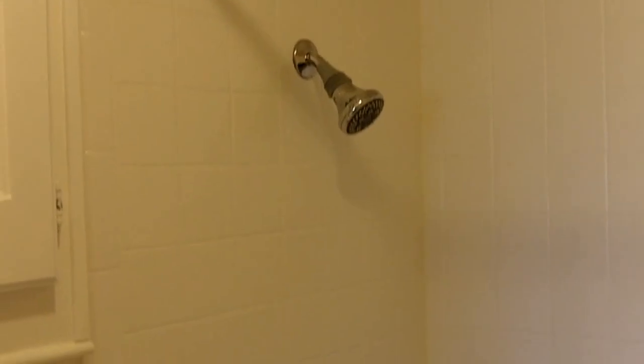Ceiling fan as well as custom window treatments. I'll take you into the closet — you'll see it's a very spacious walk-in closet with plenty of storage space. Now we'll go into the first of the two bathrooms. This one does have a bathtub as well as a shower.